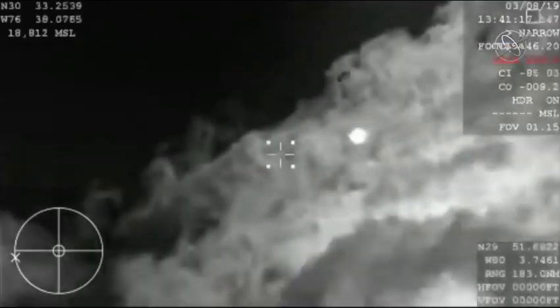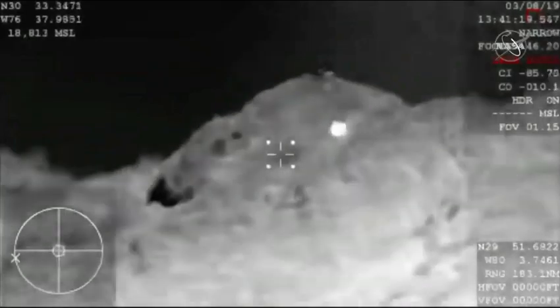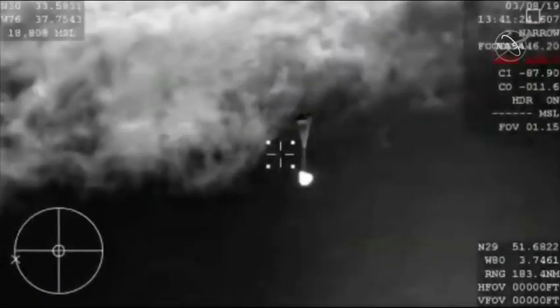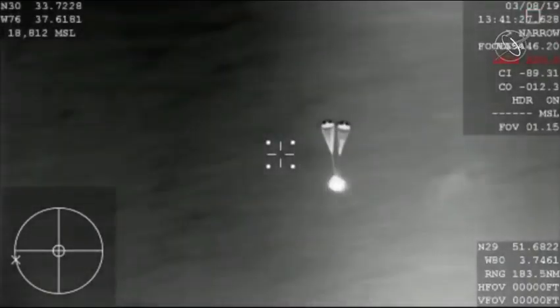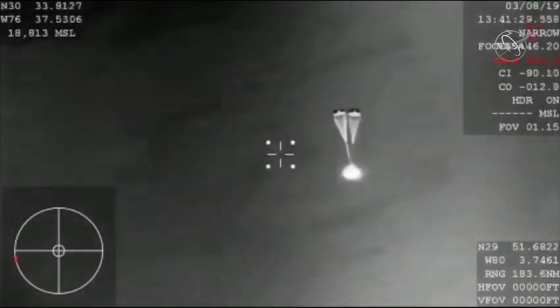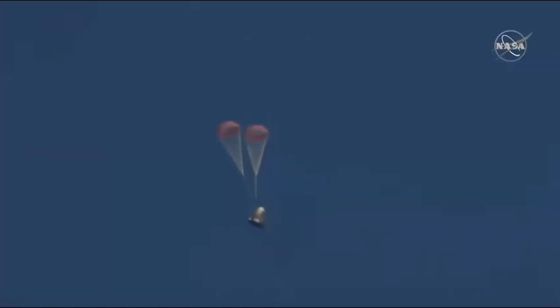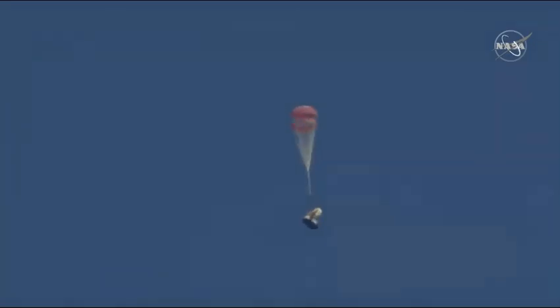Huge confirmation of the deployment of our drogue parachutes. This is the first of two parachute deployments. Those drogue chutes do the initial slowing, and then they'll ultimately pull out the four main parachutes responsible for really slowing the spacecraft down. You can hear cheering here at SpaceX headquarters as employees gathered around Mission Control are sharing the same view as you.